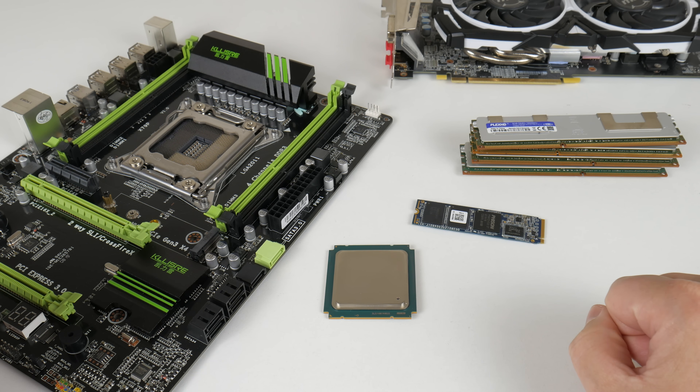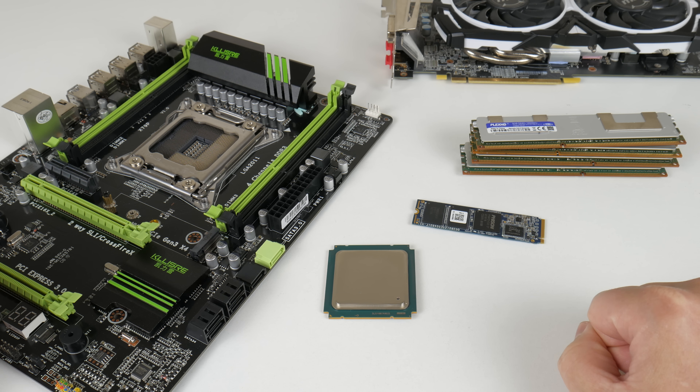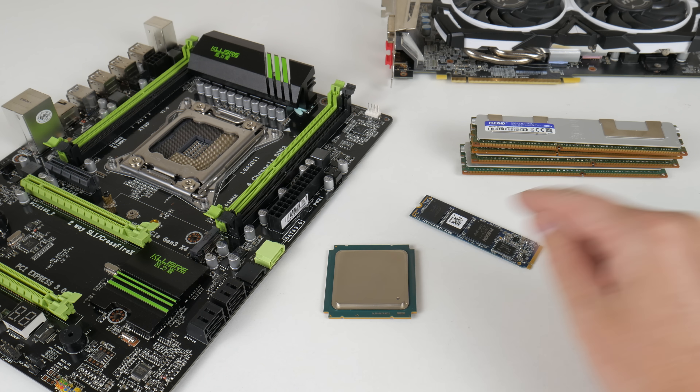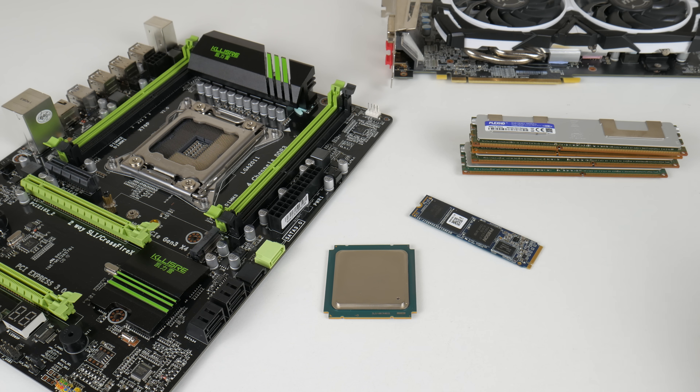Hey guys, welcome to another Friday video. We are back with the LGA2011 platform and today we're looking at a 12 core 24 thread processor that I bought for 80 US dollars from AliExpress. This video is quite packed with information — we will check out the processor, some benchmarks, and some games running.